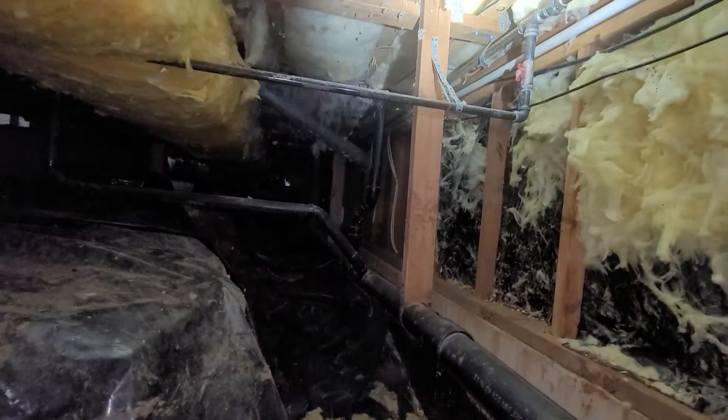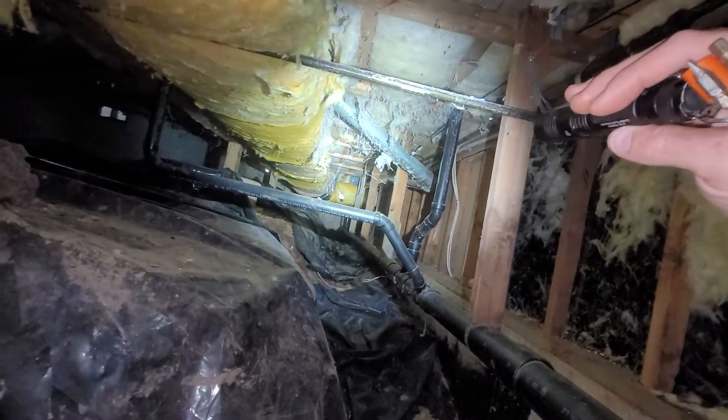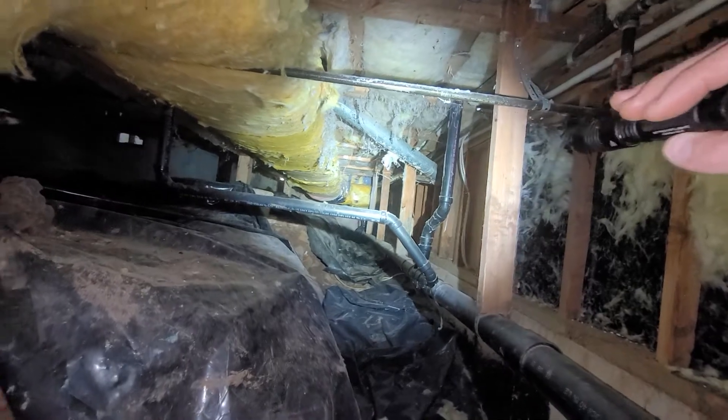No insulation has been noted around the distribution plumbing — it's copper. We would recommend the installation of insulation at those areas.